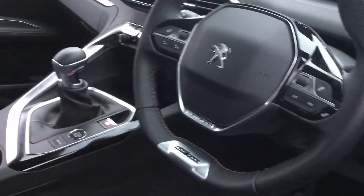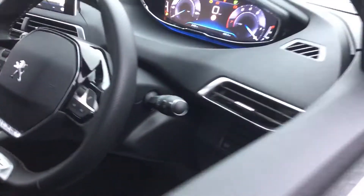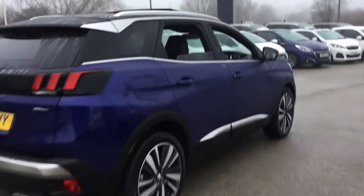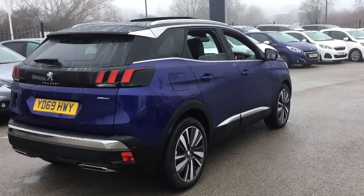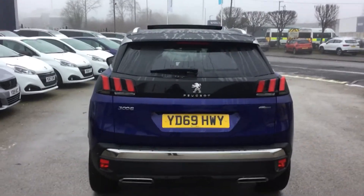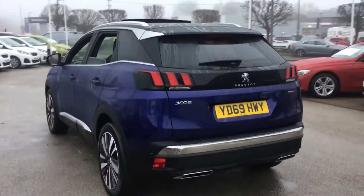You also get front heated seats as well as a driver side massage function. This car also comes with front and rear parking sensors, 19-inch alloy wheels, a rear reversing camera, and a smart electric tailgate as well.